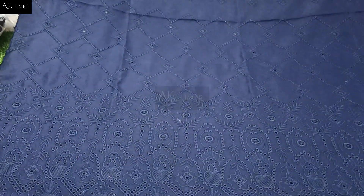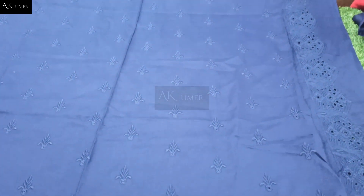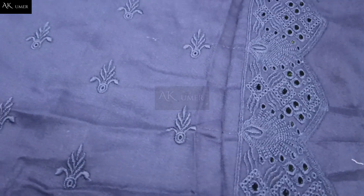This fabric — I am giving you an overview. Close and I am showing all the embroidery. This is the beautiful back side with full chicken kari work. This is the chicken kari back and this is the side — you can see the complete 1.3 meter fabric.